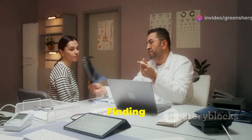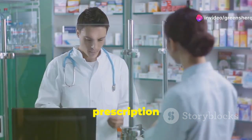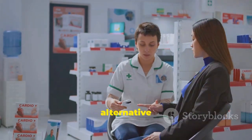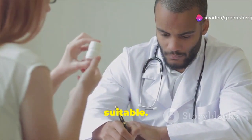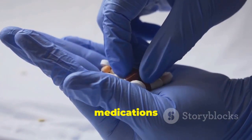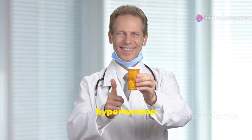Amlodipine may interact with other medications. It's essential to inform your doctor about all the medications you're taking, including prescription drugs, over-the-counter medications, and herbal supplements. Your doctor may need to adjust the dosage of your medications or recommend alternative medications to avoid potential interactions. For some patients, amlodipine may not be suitable due to allergies, other medical conditions, or potential drug interactions. In such cases, alternative hypertension medications are available. Your doctor will consider your individual circumstances and recommend the most appropriate medication or combination of medications to manage your hypertension effectively.